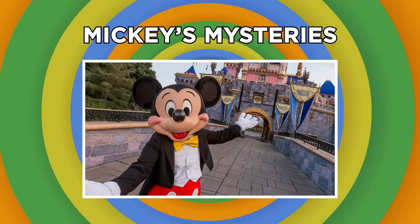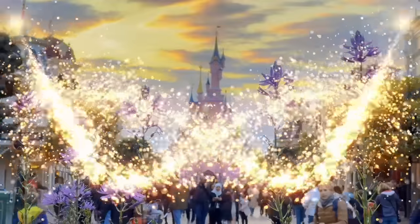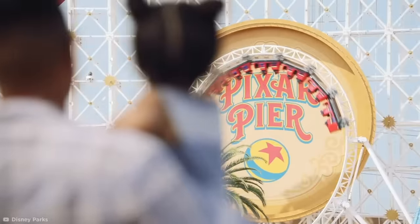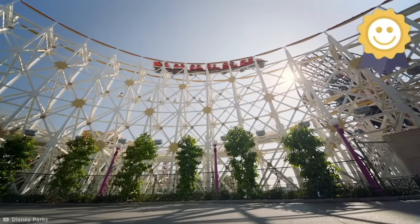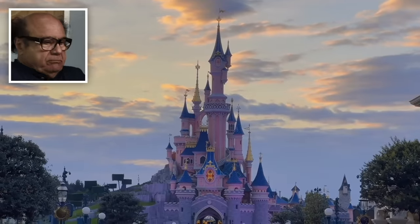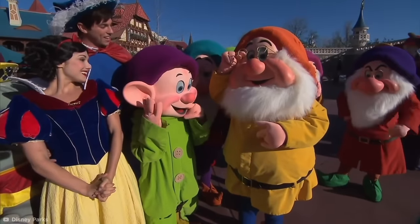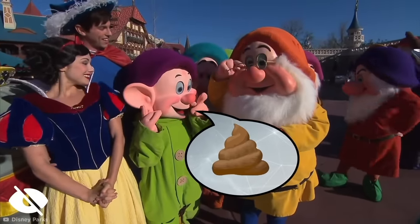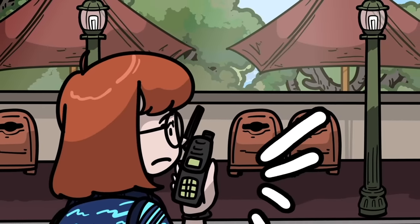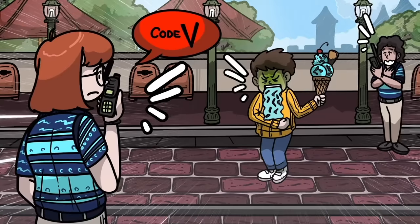The next stop on our code-breaking tour leads us to the most popular amusement park on the planet, Disney World. Disney World strives to be the happiest place on Earth, so it's important that guests don't know when something goes wrong. As a result, park employees use coded language to share bad news in secret. For example, if you're strolling down Main Street USA and you hear a staff member report a code V over the radio, it means they've seen someone throw up in the park.